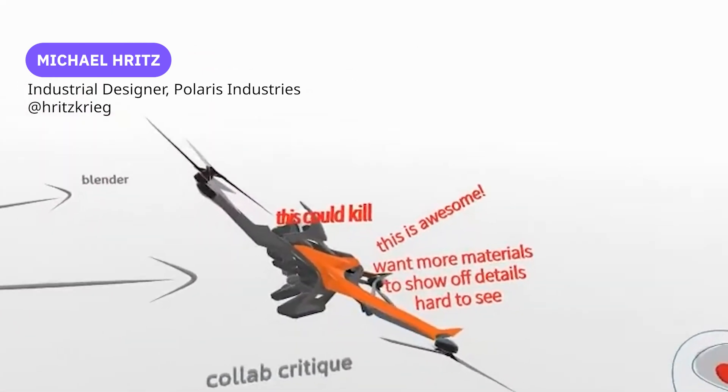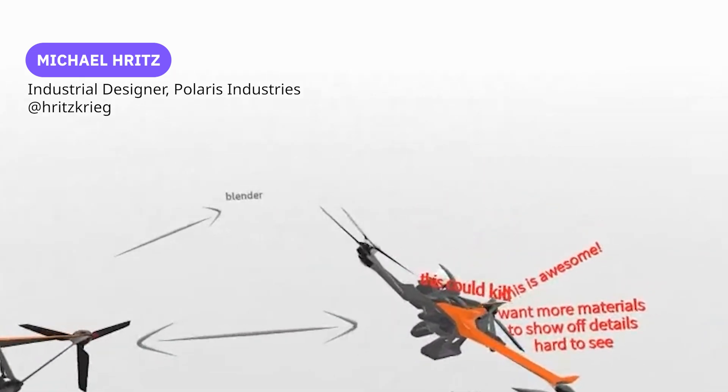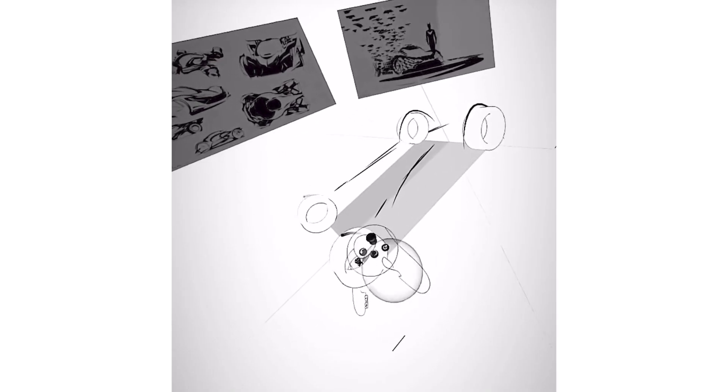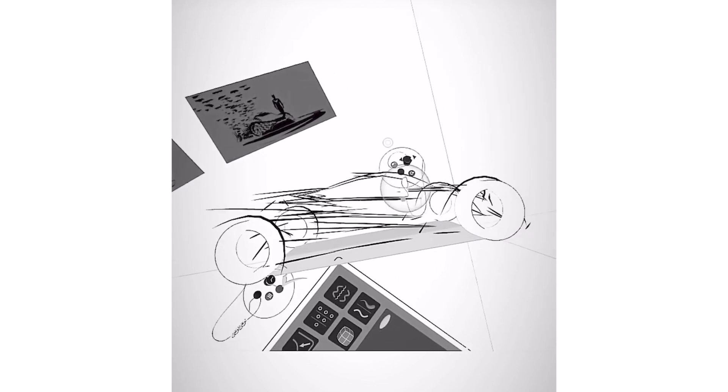Once you have all that done, you can show it to a friend. This is my friend Greg and his feedback from a collab we did a few days ago. It's really powerful just to be able to share. The more data you can give somebody, the better. Our job as designers is to create information, whether it's images or models or whatever.